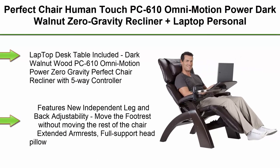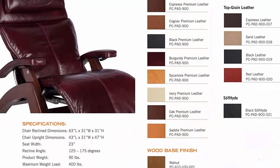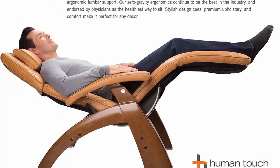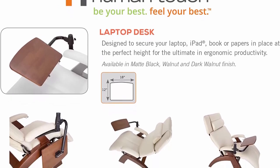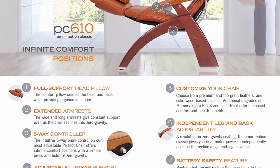Top 7: Perfect Chair Human Touch PC610 Omni Motion Power Dark Walnut Zero Gravity Recliner Plus Laptop Personal Computer Desk Table, Ivory Premium Leather. Laptop Desk Table included. Dark Walnut Wood PC610 Omni Motion Power Zero Gravity Perfect Chair Recliner with 5-way controller, features new independent leg and back adjustability, move the footrest without moving the rest of the chair, extended armrests, full support head pillow, adjustable lumbar support system. Customize your chair. Battery Safety Feature: 9V Backup System (battery not included) will restore the chair back to the upright position in case of a power outage.